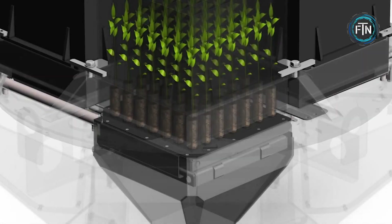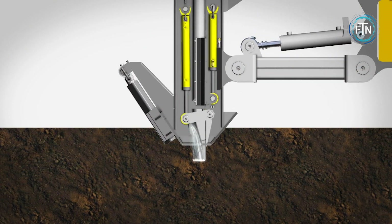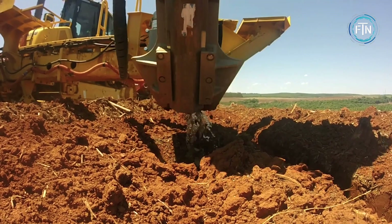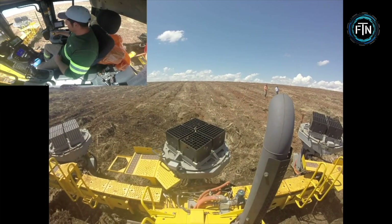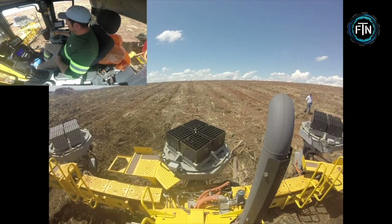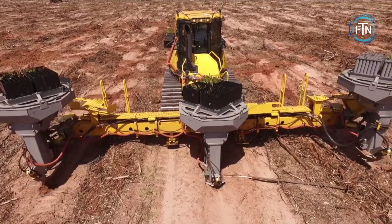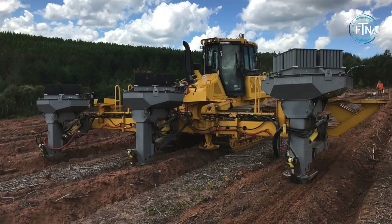Seedlings are loaded into a 49-chamber magazine. When the planting process begins, the planting heads lower to the ground surface. Seedling feeder tubes are then inserted into the soil to initiate planting. As planting progresses, the chamber's bottom gates open sequentially, releasing the seedlings into the feeder tube. The entire planting cycle, from lowering the planting heads to completion, takes just 8 seconds.